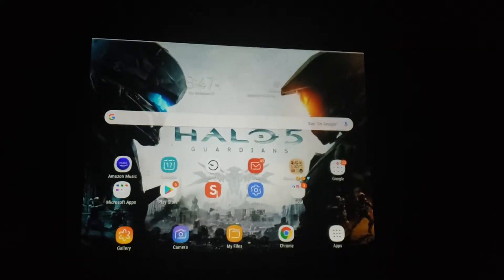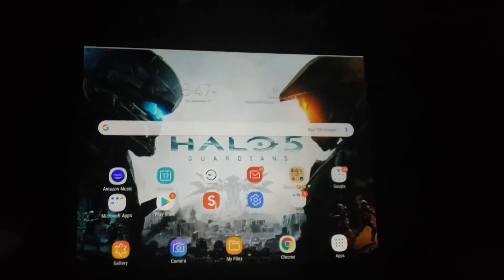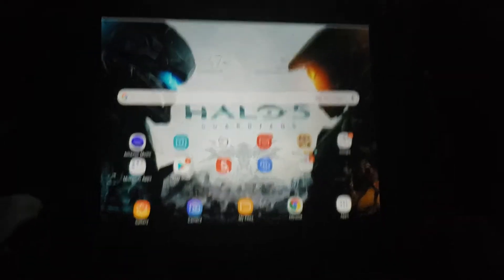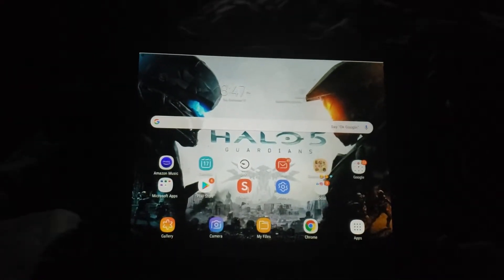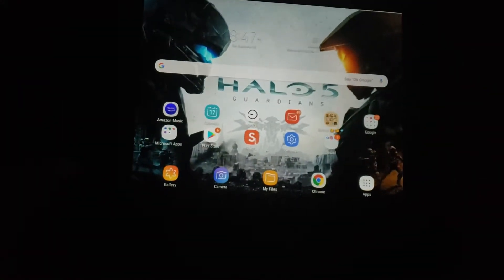Hey guys and girls, it's Logan Holmes. So if you watch my channel — my early subscribers who watched my channel in 2016 — you've probably seen this tablet before. And I'm gonna have to use it for quite a bit from now on, because my computer isn't working anymore. This tablet's got a keyboard, and that's what I use now.